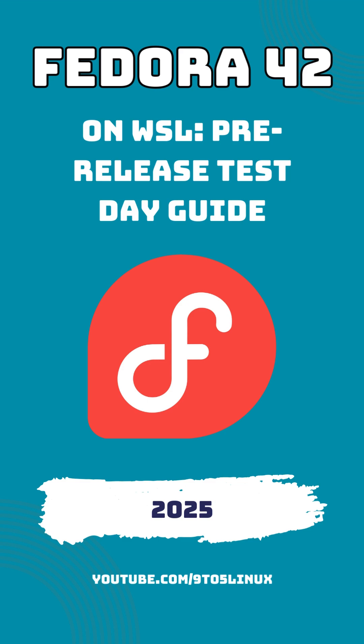WSL allows you to run Linux distributions side-by-side with Windows, which means you don't have to dual-boot or set up a virtual machine. Instead, you can leverage the best of both worlds right on your desktop.